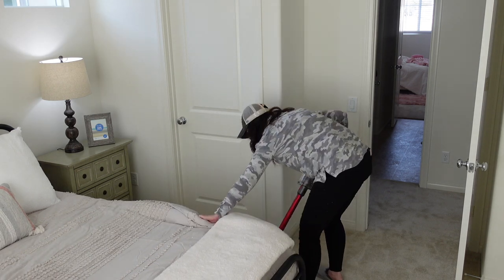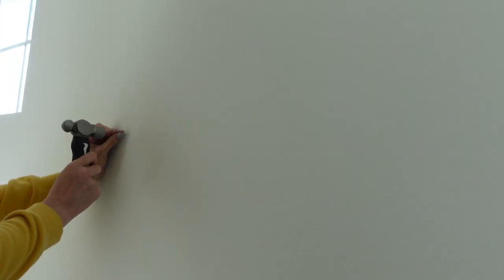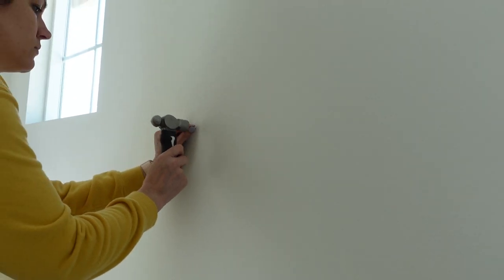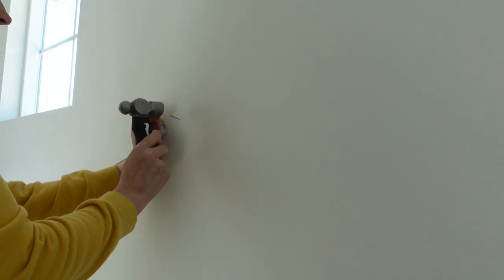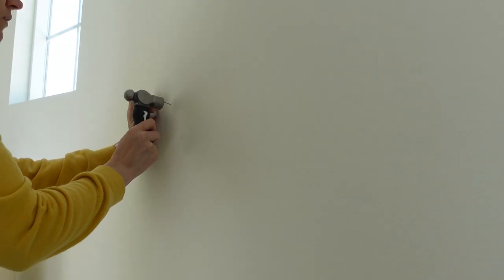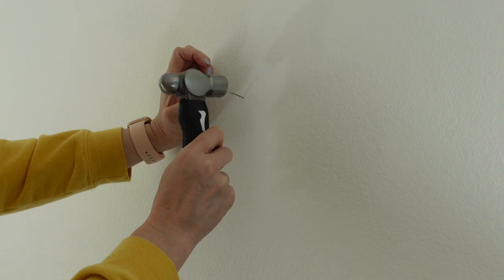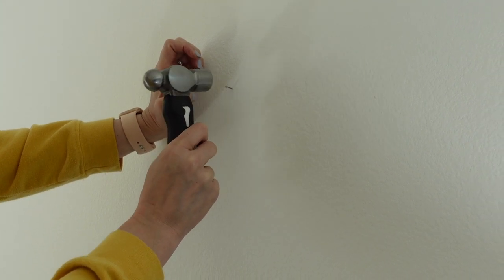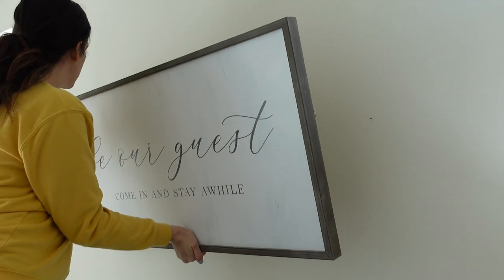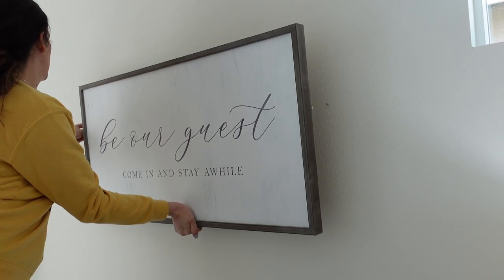I felt like the room was missing something once I was done vacuuming, so on a different day we went to Hobby Lobby and hung up a guest sign, which I am in love with. We got it at a discount — I believe it was $30 or something like that. I just love the way it turned out; it brought the whole room together and totally makes it look welcoming, friendly, and warm. I love this sign.